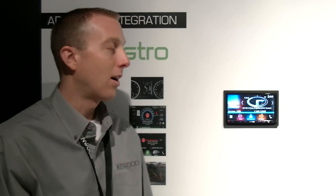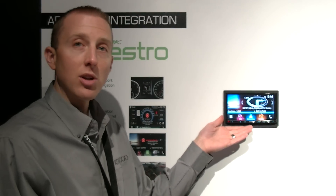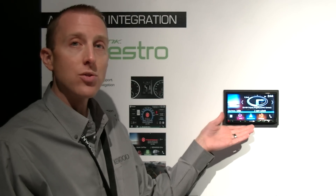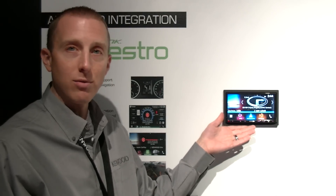Hello and welcome to the 2016 CES. We are standing in the Kenwood demonstration booth where we're unveiling our brand new DNX893S. This unit incorporates the ability to have Apple CarPlay, Android Auto, and the Garmin Navigation System all in one platform.